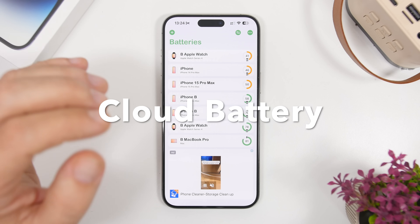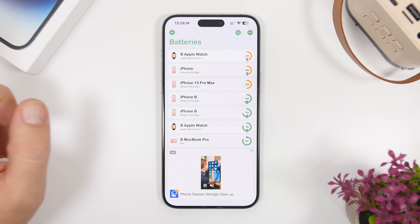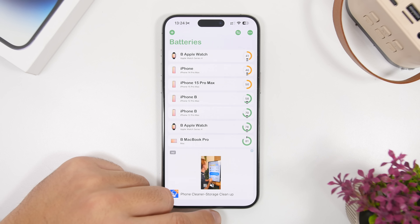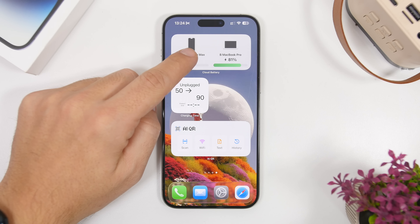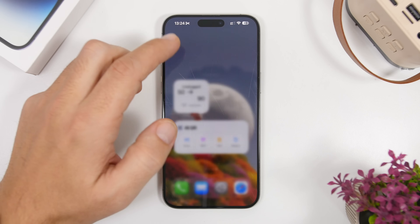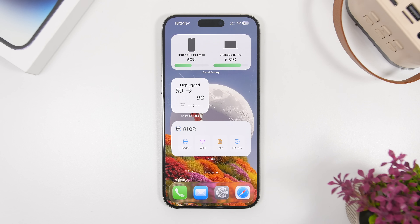Talking about charging, we have Cloud Battery, which is an amazing app. It allows you to keep track of all the batteries of your devices — as long as you have the app installed on your MacBook, Apple Watch, or other iPhones — and then you can view the battery percentages for all of them. Right here on the home screen you can actually see the percentage of charge for your batteries. You can tap on edit widget and pick which batteries you want to see, choosing whether to display only the charging ones or the unplugged ones, giving you a full view of all your device batteries at any time.